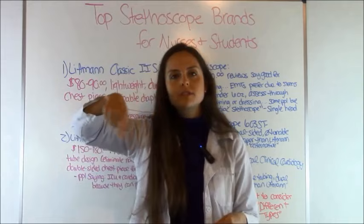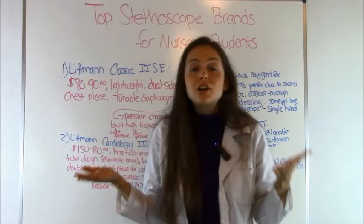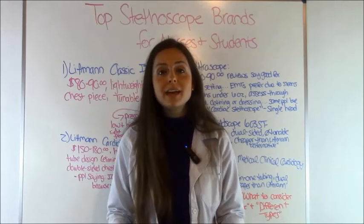Those are the top brands that nurses and nursing students tend to go with. I hope that helps you out a little bit. Be sure to check out those other videos when buying your stethoscope. Thank you so much for watching, and please subscribe to this YouTube channel. See you next time!